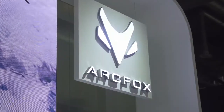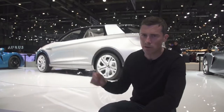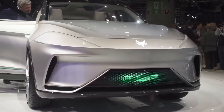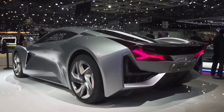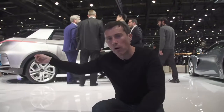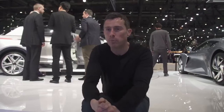Chinese firm Arcfox — you probably haven't heard of them, and neither had I until today — are showing three concept cars here at Geneva. They're all electric. The most important one is this SUV, which has a range of about 600 kilometres. Then there's the GT, which is a sports car with a range of about 400 kilometres, but can do 0-60 in about 2.6 seconds. There's actually a racing version in blue. These other two will go into production, first of all in China, probably in the next couple of years.